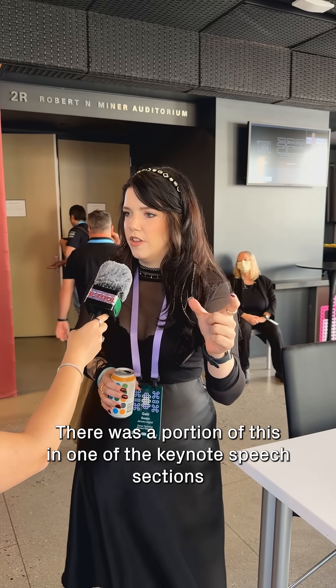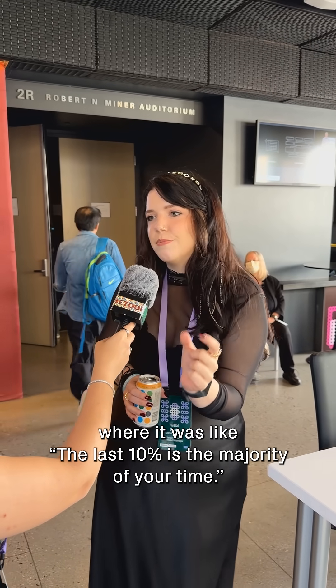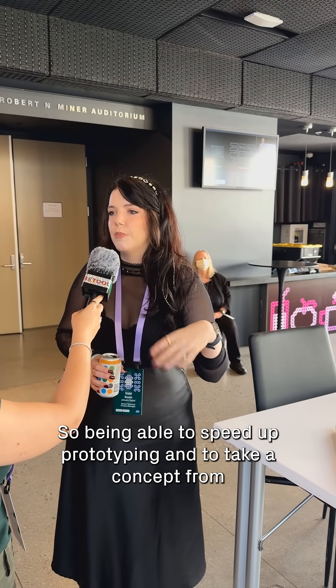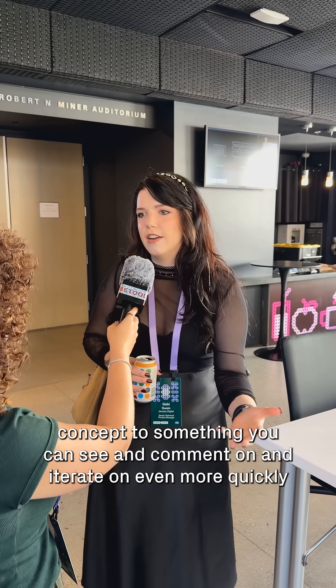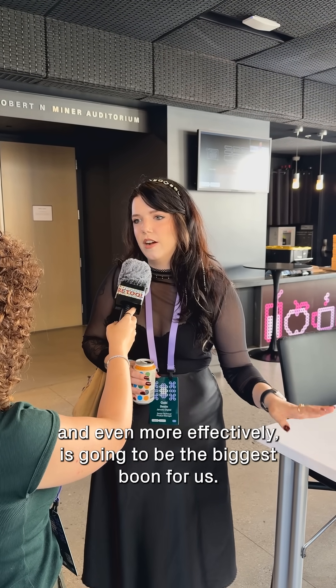There was a portion in one of the keynote speech sections that talked about how the last 10% is the majority of your time. Being able to speed up prototyping — to take a concept to something you can see, comment on, and iterate on even more quickly and effectively — is going to be the biggest boon for us.